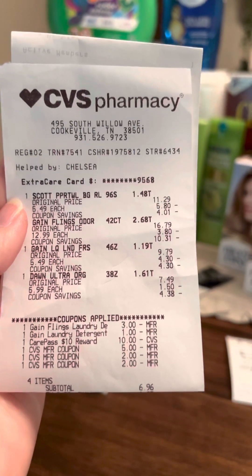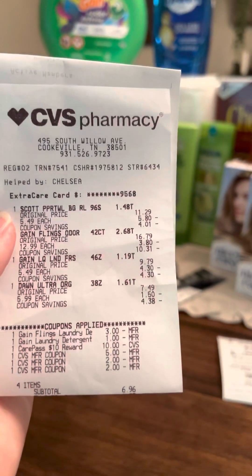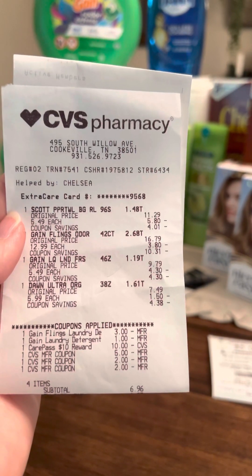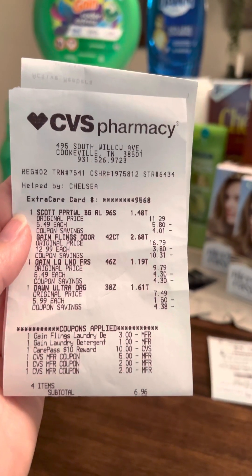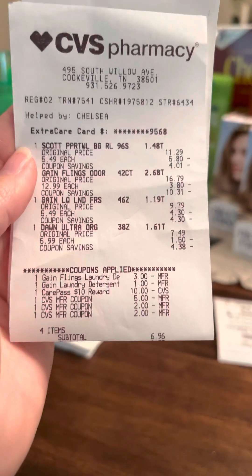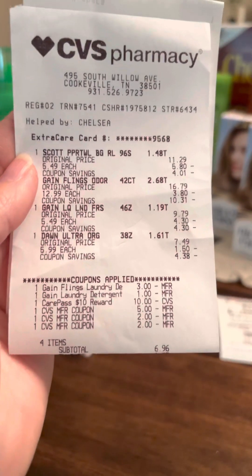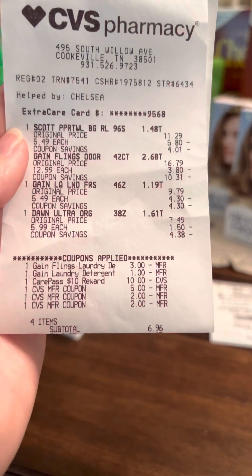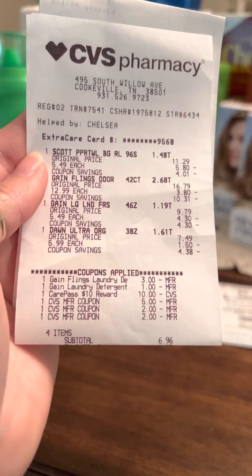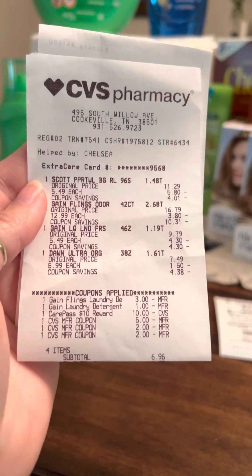I picked up one of the Scott Paper Towels for $5.49, one of the Gain Flings — the large container — for $12.99, one of the Gain Liquids for $5.49, and one of the Dawn 32-ounce Ultra Strong for $5.99. I used a $3 off digital coupon and a $1 off digital coupon, both on the Gain. I used my $10 care pass and the $9 in extra care bucks from my first transaction. That left me to pay a total of $6.96 cash out of pocket for all four items, and I got back $8 in extra care bucks.